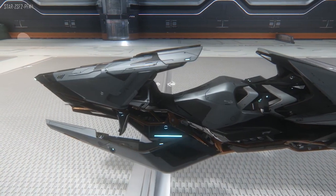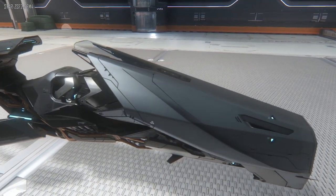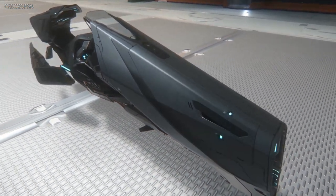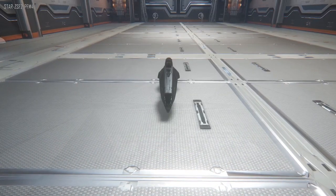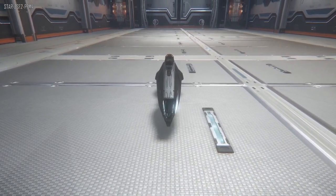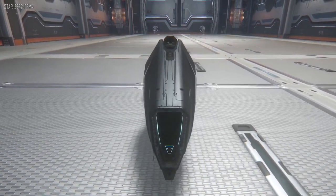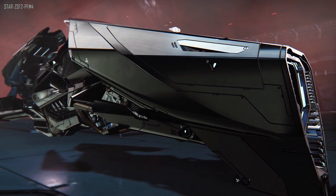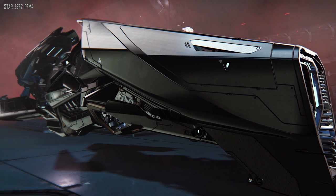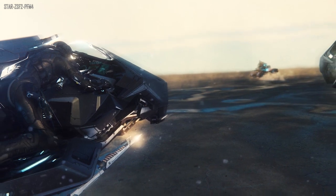The lore behind it mainly comes from the Nox brochure — I'll put the link in the description. Humans used to pay a fortune getting hold of and adapting old Jeanne bikes for human use in open canopy races. After the recent human-Jeanne trade initiative was passed, Apoa — Jeanne's ship manufacturer — designed one specifically for humans.